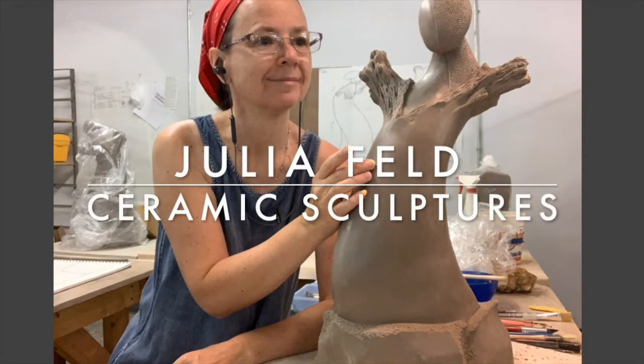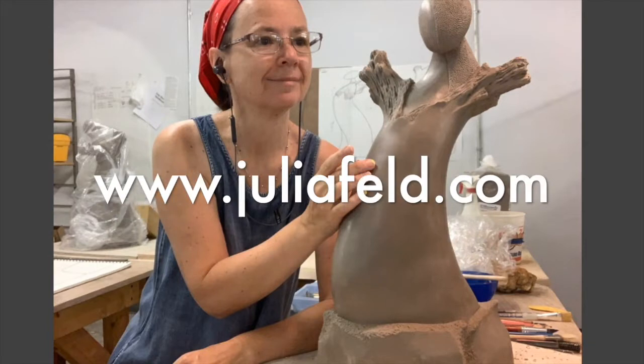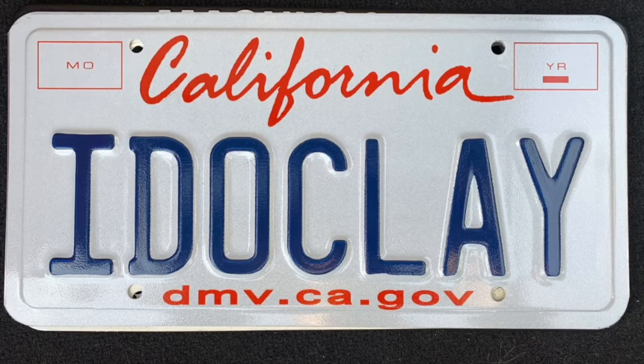Hi everybody, my name is Julia Feld and today I will invite you to my studio. We're going to talk about my conceptual development, I will show how I build my work and how I decorate it. I do have this license plate and everybody kind of laughs, so if you see it, it's me — please stop by and say hi.